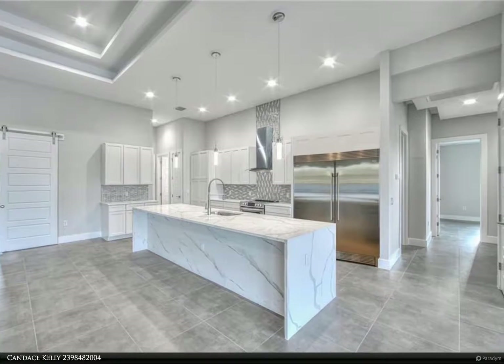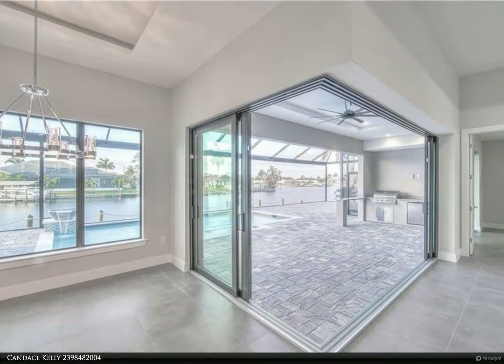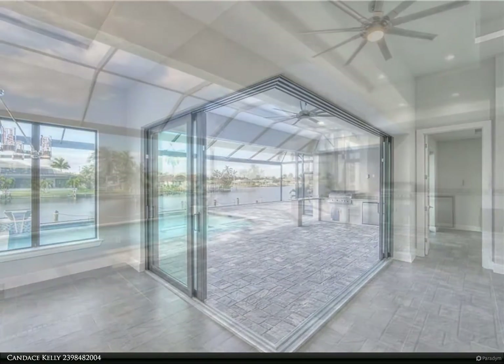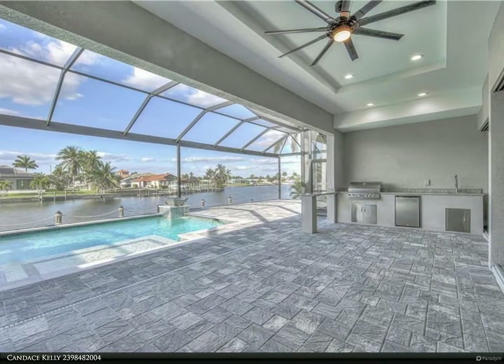Enjoy this modern custom home with its highly sought-after great room open floor concept and soaring high ceilings. Three bed, three full bath, extended three-plus garage, den/office, large bonus room convertible to a fourth bedroom suite, and a gourmet kitchen.